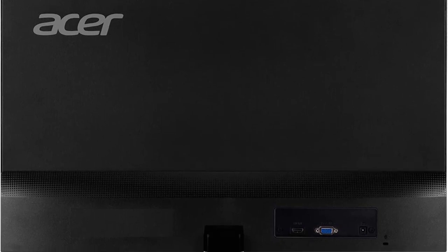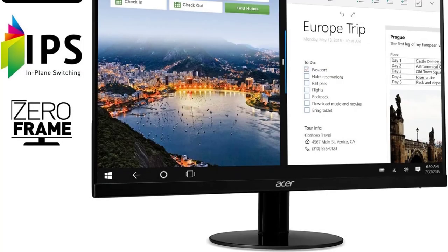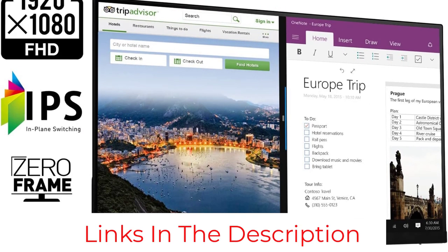Speaking of your desk, the monitor's stand isn't oversized, so you'll have plenty of space to work. Plus, there are tons of ways to move the monitor, including portrait and landscape configurations, so you can set up your desk however you like.